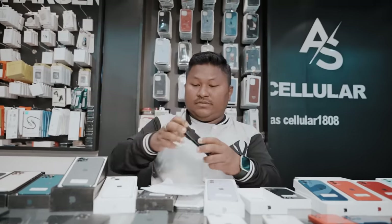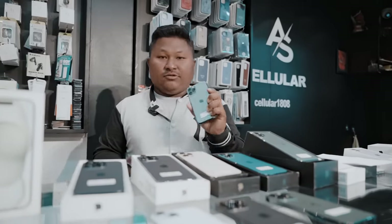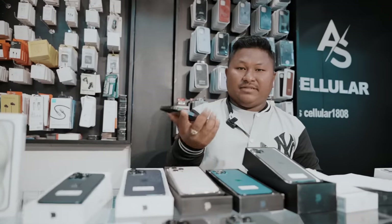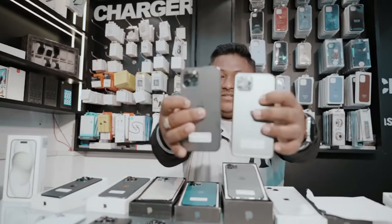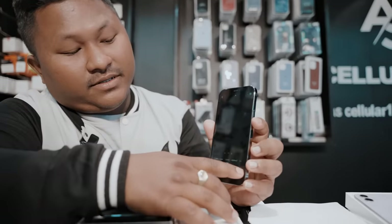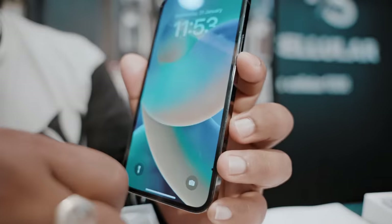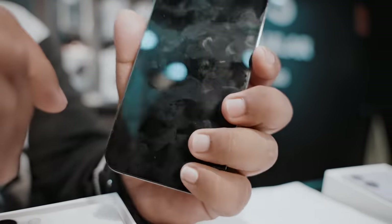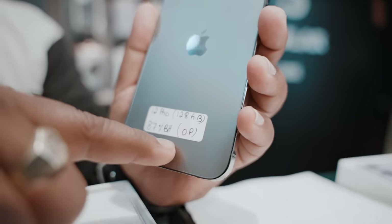This is the only phone. I have an iPhone 11 with 256GB, battery health 95GB. The price is ₱32,000. This is the only phone with battery 128GB.